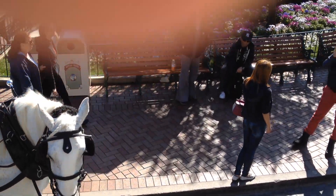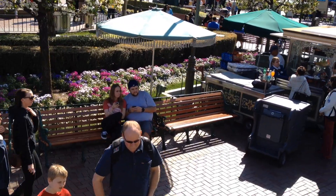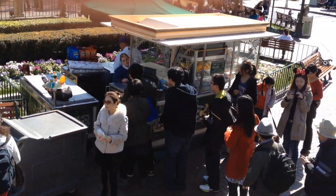Now folks, on your left, we have a big line for the corn on the cob stand. On your right, we also have coffee available, just sitting over there folks, here in Frontierland.